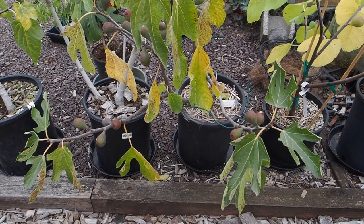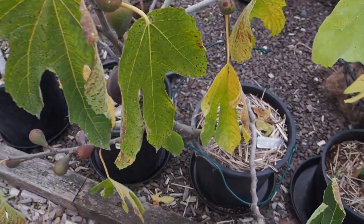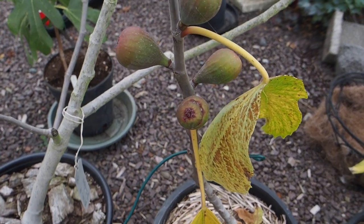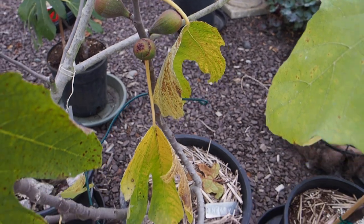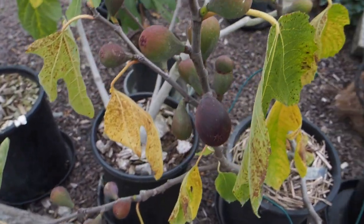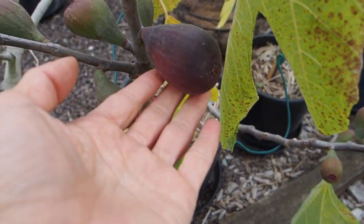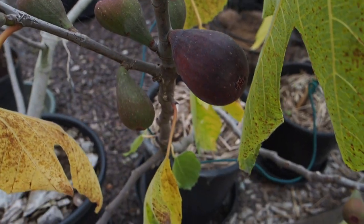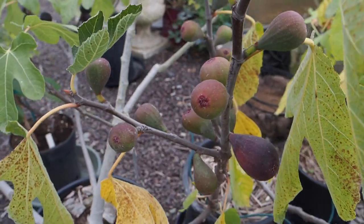The fig with the most figs in my collection is this Nero 600M. I just counted and there are 27 figs on this one little tree across four branches — they're just loaded. I haven't harvested any yet, but this is the first one that has started to swell and it's a pretty good size. I'm looking forward to hopefully harvesting a few of those over the next month or so.